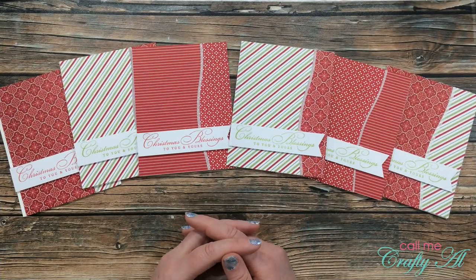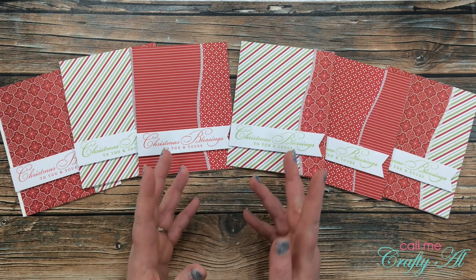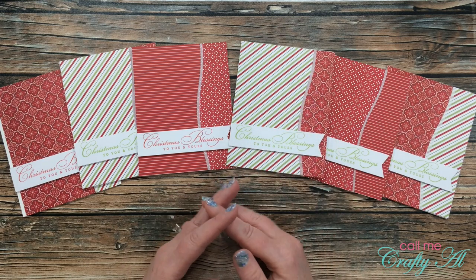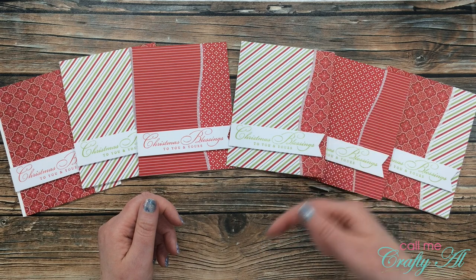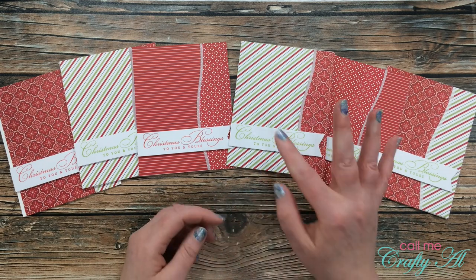I hope you enjoyed seeing how I made this quick, easy, clean and simple set of Christmas cards. If you did, as always, I appreciate a thumbs up. Don't forget to go check out Olivia's video — it is linked in the description box below. Until my next video, I hope you're all having a crafty day. Bye bye!